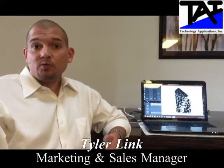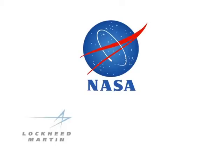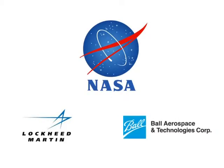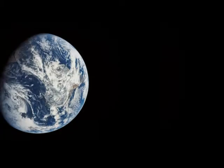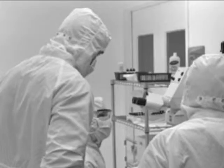We build all of our graphite, aluminum, and copper thermal straps right here in Boulder, Colorado. We work with NASA, with Lockheed Martin and Ball Aerospace on programs like the Orion program, GPS-3, many others, and that's a SPICE.